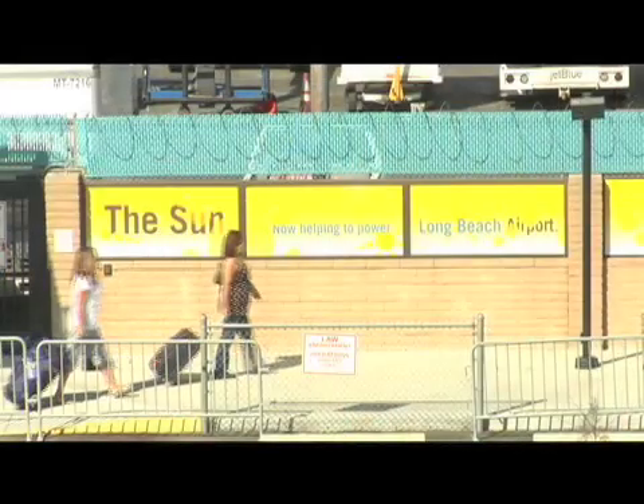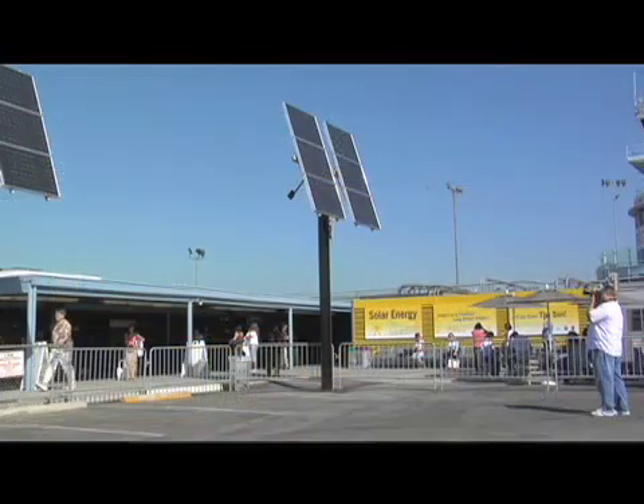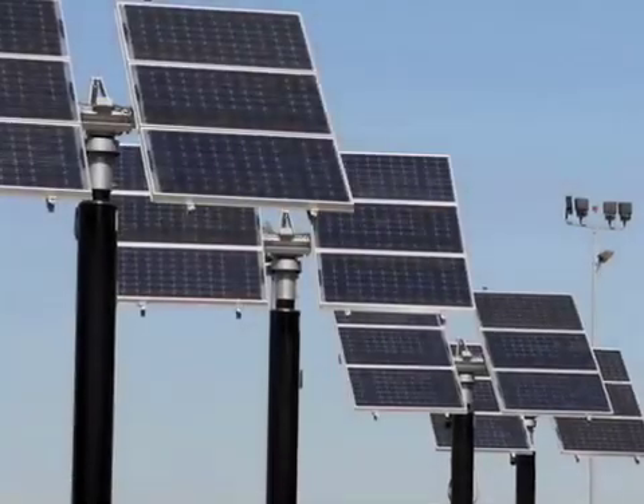Almost as important as the solar system is the interpretive signage that goes with it. In that regard, this environmental marketing company called Ecomedia out of New York was all over it. You'll see these bright yellow signs — it's pretty hard to miss the fact that there's something going on with the Sun at the Long Beach Airport.